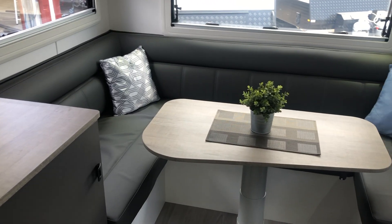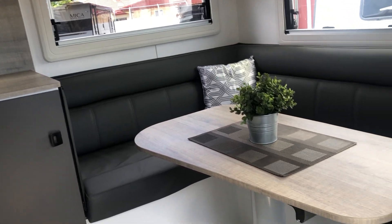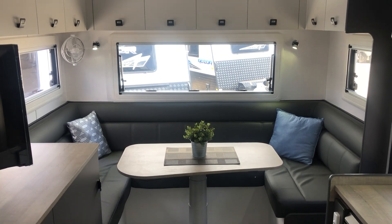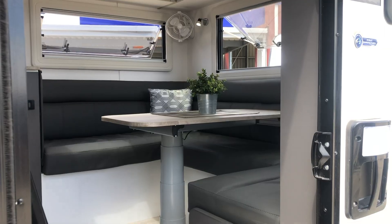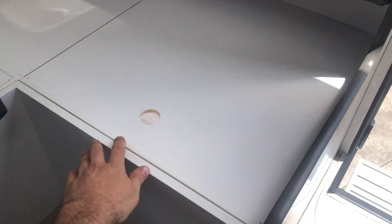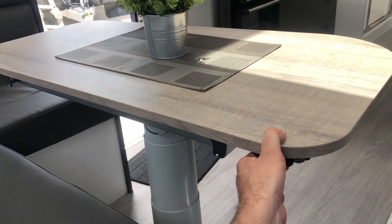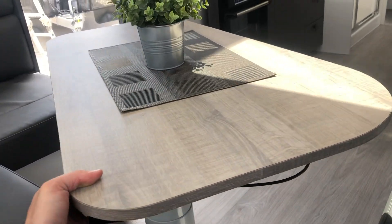The most prominent feature of Franklin's club range is the huge club lounge from which it takes its name. This plush couch is incredibly comfy and has room for plenty of guests. The upholstery is a microfiber leather-look style that comes in a huge variety of colours. Beneath the lounge is storage accessible from both inside and outside. The caravan also comes with a hydraulic table leg that can move the table in almost any direction, and lets you convert it into a bed with a thick cushion.